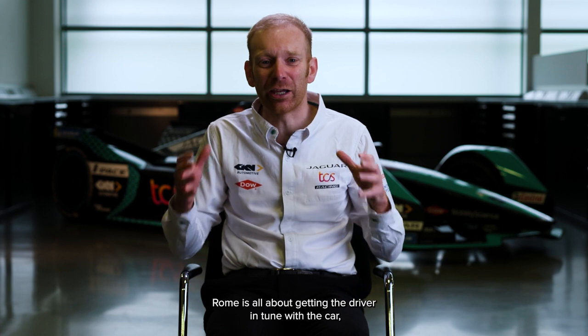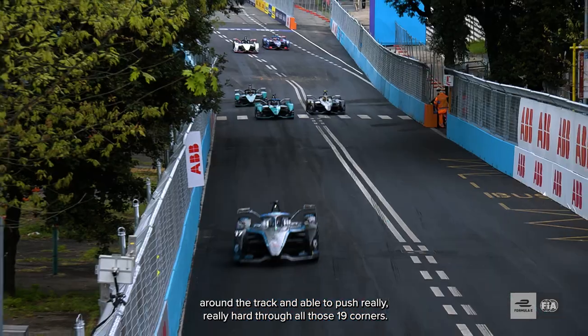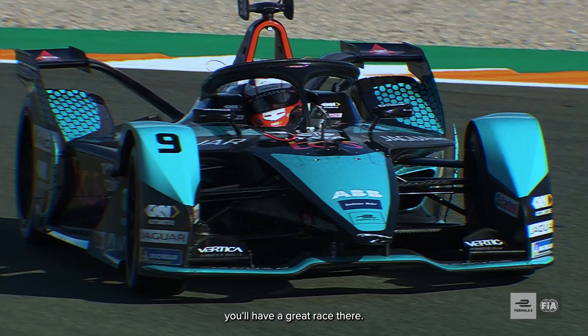Rome is all about getting the driver in tune with the car, getting him really comfortable around the track and able to push really, really hard through all those 19 corners. There's also overtaking opportunities — fantastic if you can get your car set up well and your driver happy, you have a great race there.